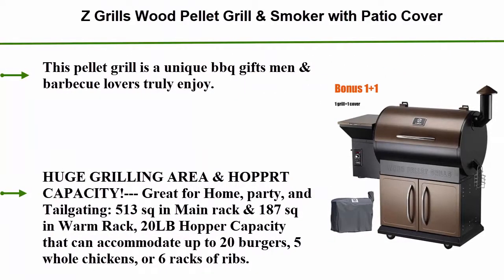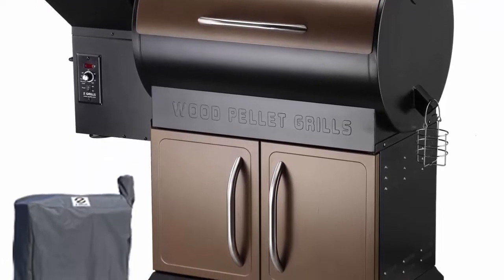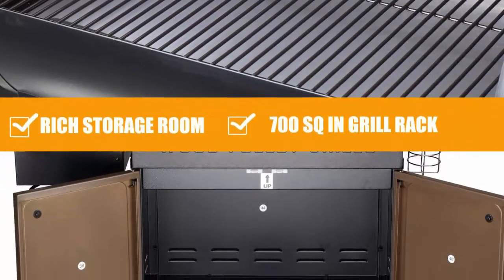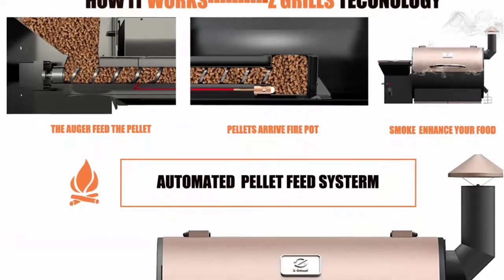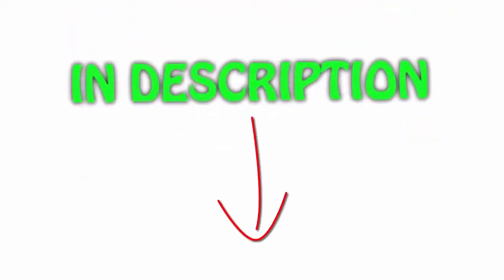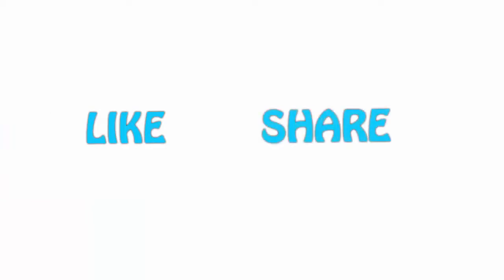Number 1 — check out the description for more information. All items are available on Amazon.com and I have included all links in the description. You can check the links for the latest price. Thank you for watching — if you liked this video, please hit the like button below, share with your friends, and be sure to subscribe.